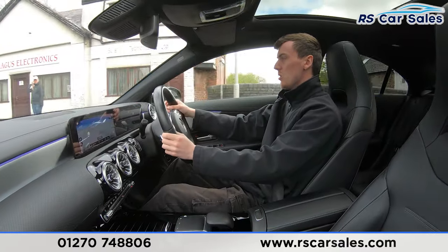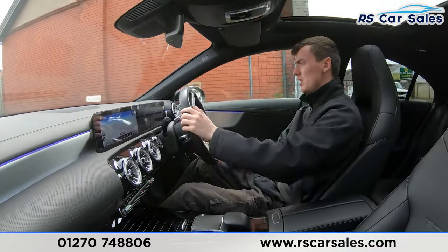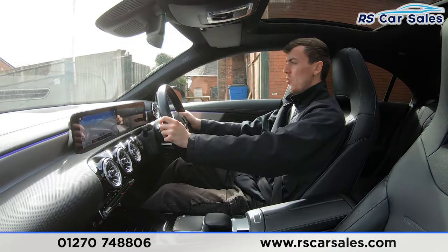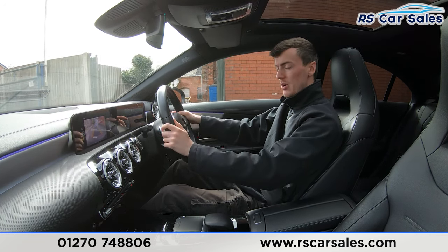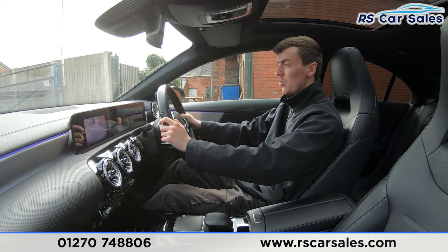We are about to take a right-hand turn, so we have the right indicator on. We slow down and make the right-hand turn onto the industrial park. I'll perform an emergency stop now — in three, two, one — hard onto the brakes. Put the car into reverse — we have the reversing camera up on the screen — back into drive with no issues whatsoever.